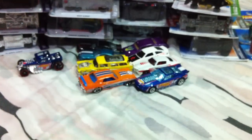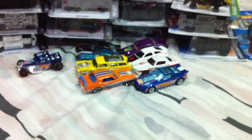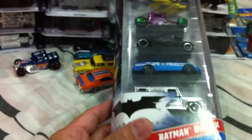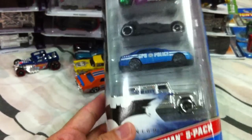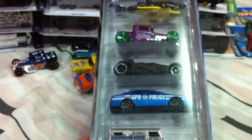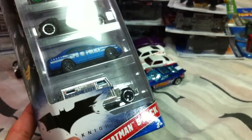On to the five packs. I finally picked up the Batman five pack — I've been putting it off for some reason, probably because I just like these two cars. But I'm a big Batman fan so I decided to pick one up. Better late than ever, right?